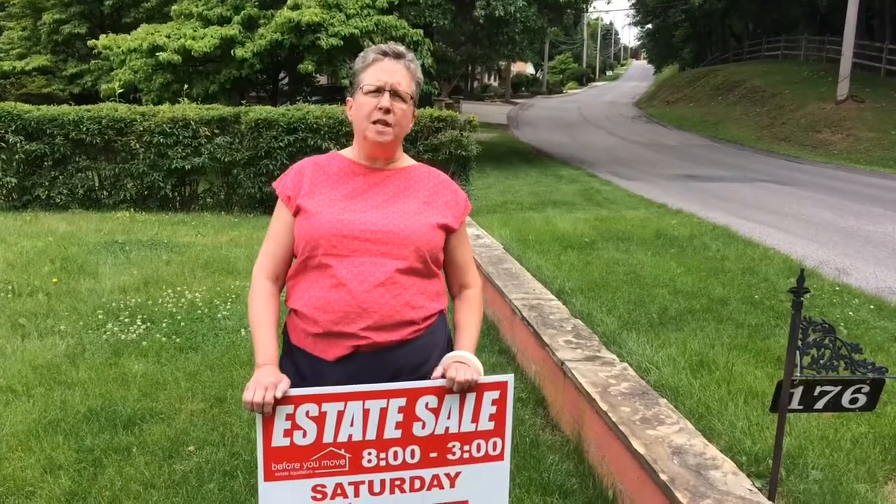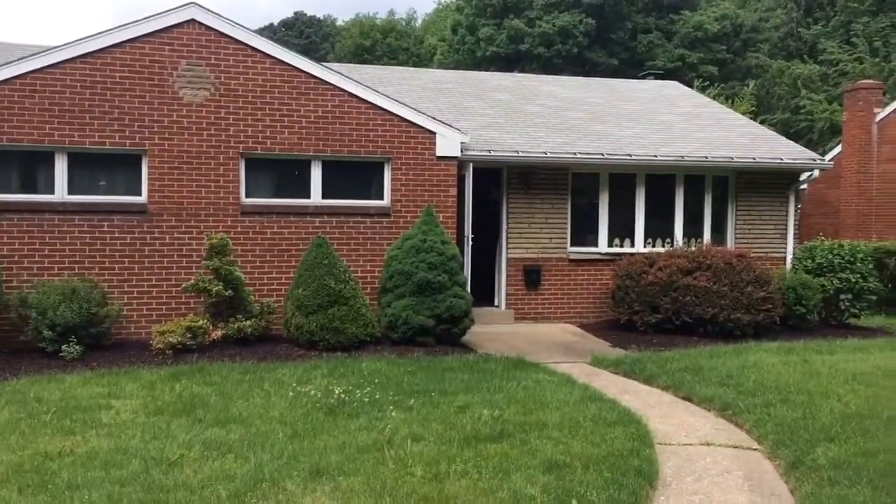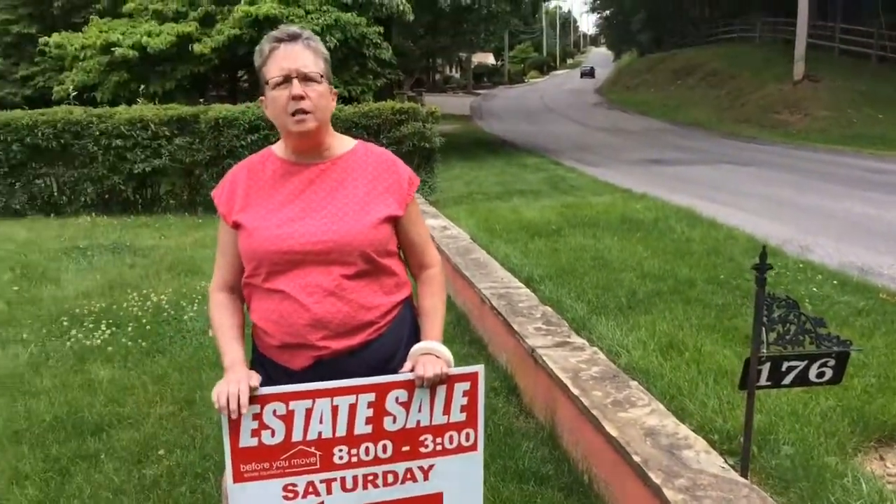Coming at you from Pleasant Hills today for this version of Peaks and Previews, 176 West Brewston Road. There's a lot of neat stuff at this sale, some antique toys — let's go in and take a look.